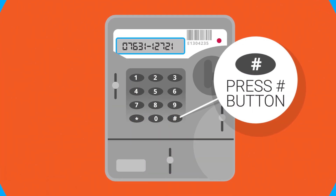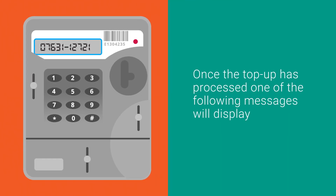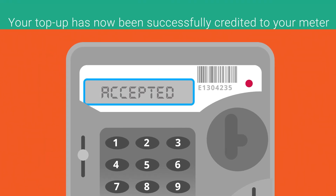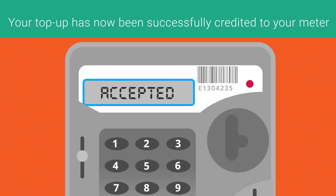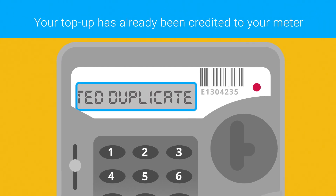Whether you manually enter your top-up code into your Freedom Unit or electricity meter, once the top-up is processed one of the following messages will display. 'Accepted' means your top-up has now been successfully credited to your meter. 'Rejected — Duplicate' means your top-up has already been credited to your meter.